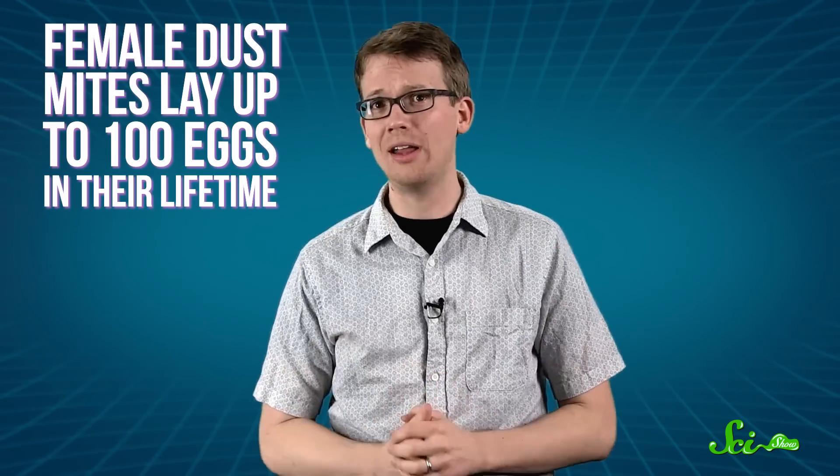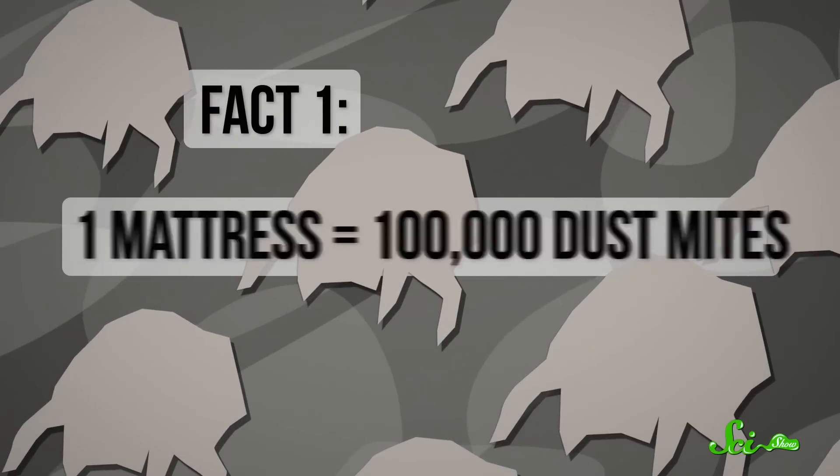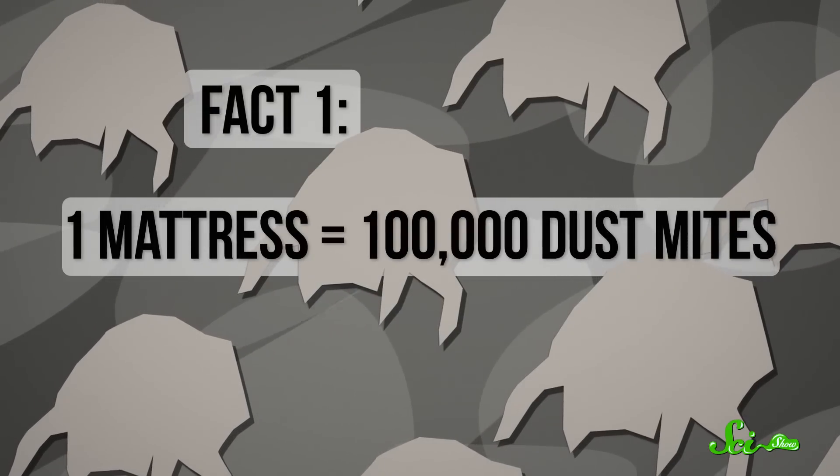Since a female dust mite will usually lay up to 100 eggs in her lifetime, the mite population tends to grow pretty fast. There are, on average, 100,000 dust mites living in the typical mattress. That may be kind of gross, but eating dead skin cells doesn't do any humans harm.